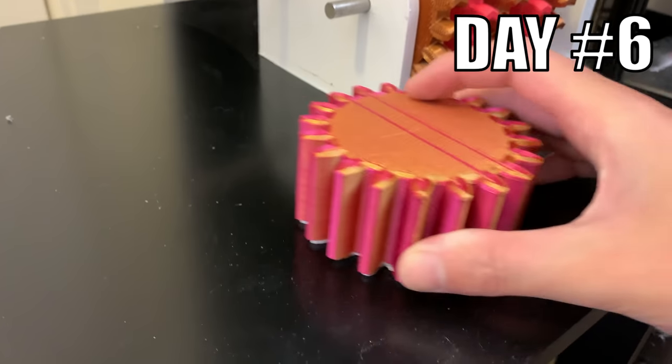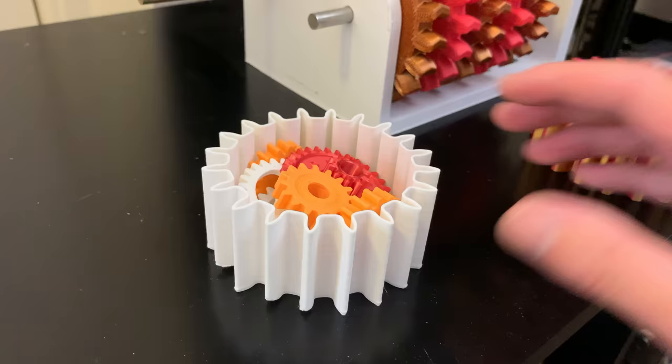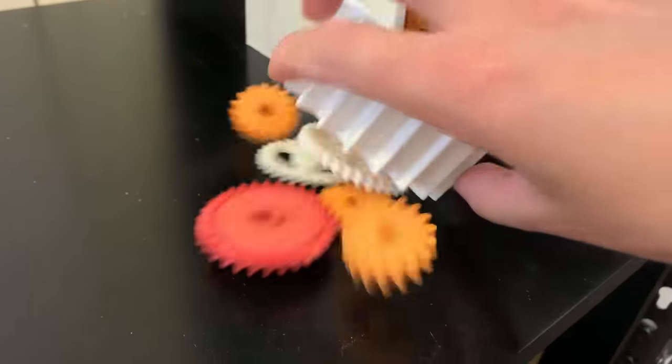Day 6. I designed and 3D printed a spur gear box. It's perfect for storing small things like these tiny gears.